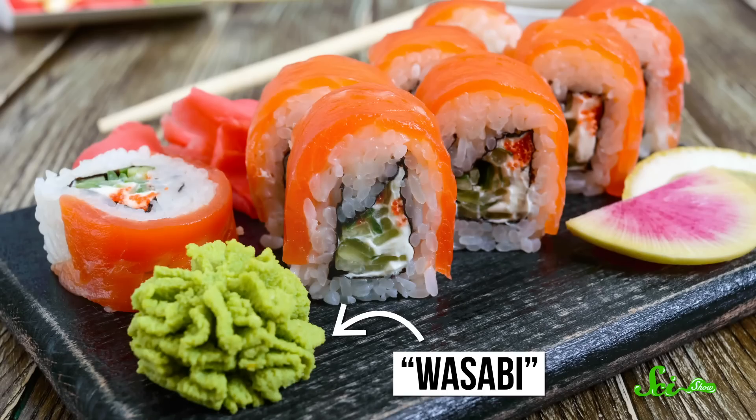If you've ever had wasabi — well, actually, you probably haven't eaten real wasabi. That's because it's super rare outside of Japan. That green stuff that comes with your sushi is just a blend of horseradish and mustard dyed to look like wasabi.